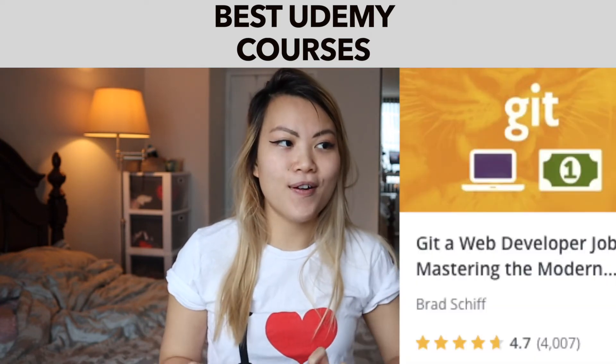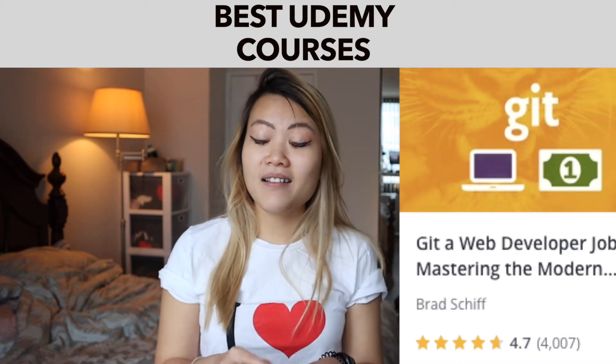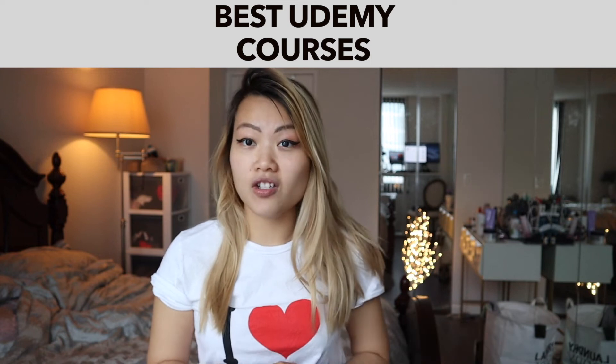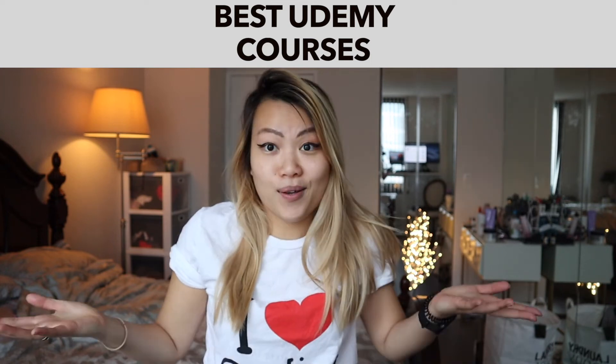Get a Web Developer Job: Mastering the Modern Workflow. It's basically teaching you about Git and Git commands. I'm sure you can find information on YouTube, but one of my coworkers actually recommended this course. It's on sale, so why not?